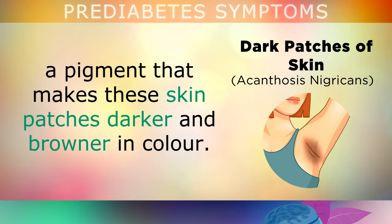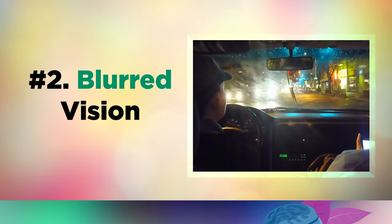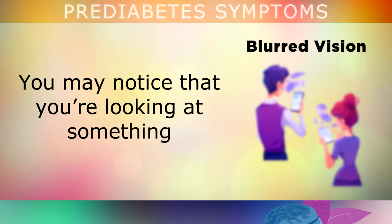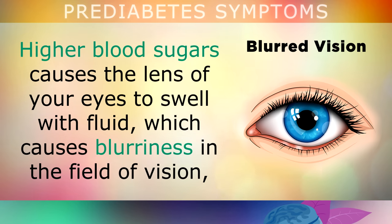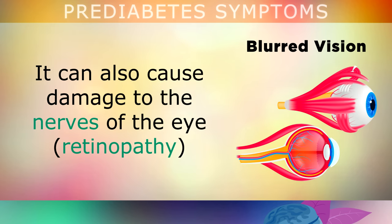It also causes more melanin to be released — the pigment that makes these skin patches darker and browner in colour. Another very common early sign of prediabetes is blurred vision that comes and goes. Higher blood sugars cause the lenses of your eyes to swell with fluid, which causes blurriness in the field of vision, and it can also cause changes in the shape of the eye, causing you to need glasses. This sugar can also cause damage to the nerves in your eye, which is called retinopathy.